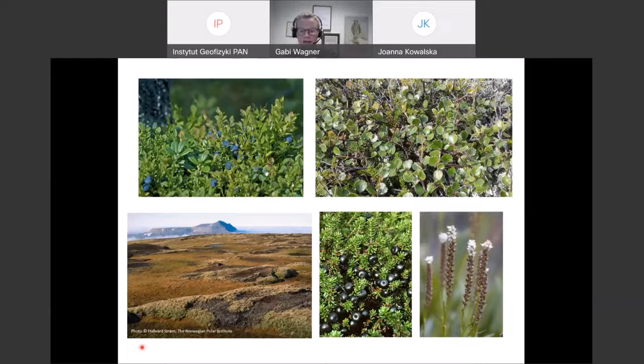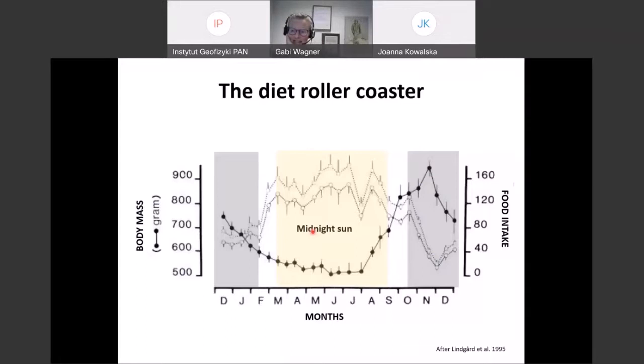This is what Svalbard looks like in winter. This picture is taken in spring already because in winter it's dark. The snow is already starting to melt, the ice in the fjords is starting to melt, and you really have to ask yourself: how can an animal that lives on plants survive a winter with seven months under snow and ice in an area like this? The answer is in the body weight of the ptarmigan — they can get really, really fat.